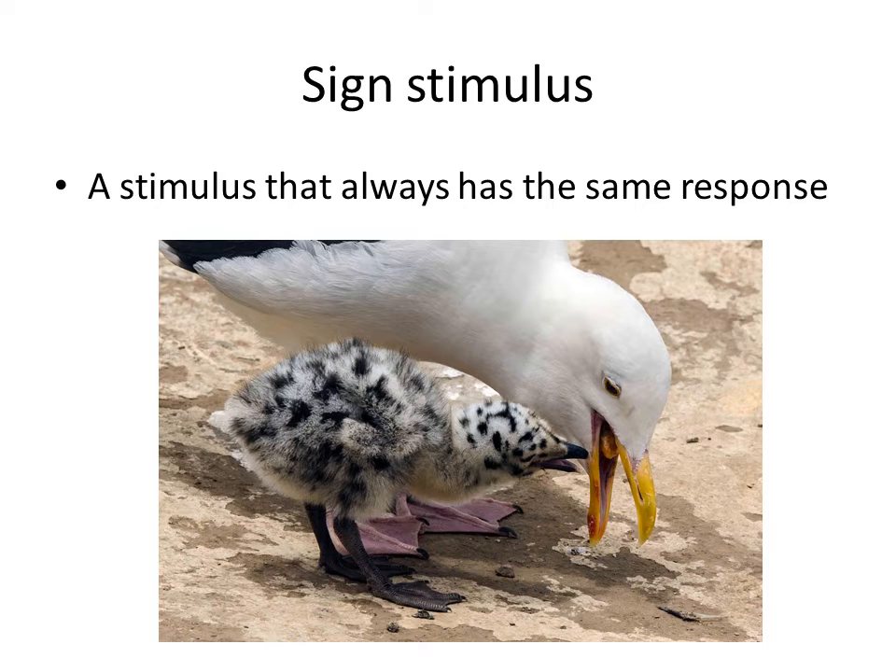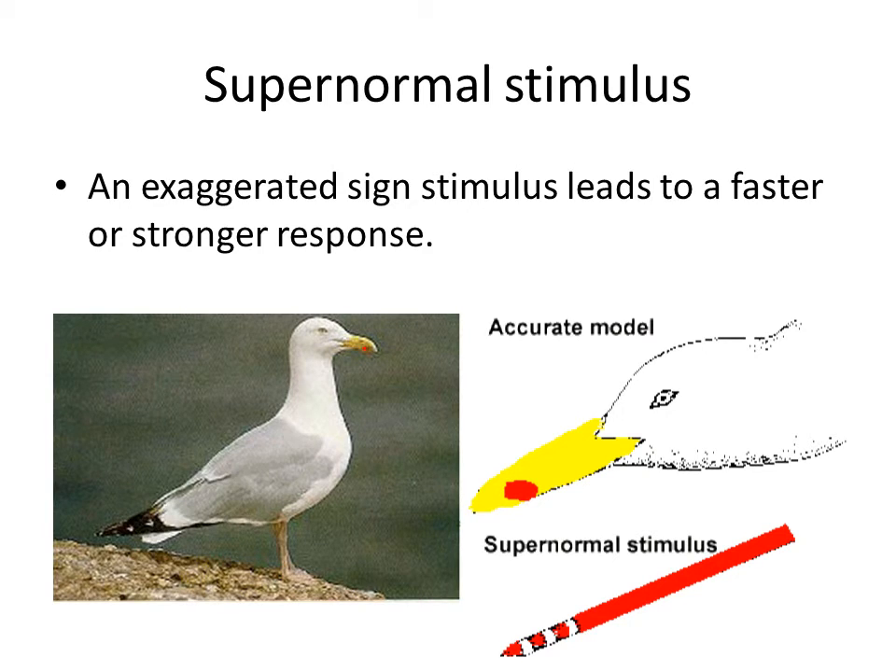Here you see another example. In seagulls, the adult birds have a yellow beak with a red dot on it. When the chicks of the seagulls see this red dot, they start pecking it in order to get food. The adult birds will give them food when they peck the beak. But if you exaggerate this sign stimulus — the red dot on the beak — it leads to a faster or stronger response.